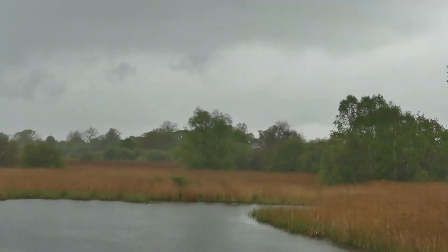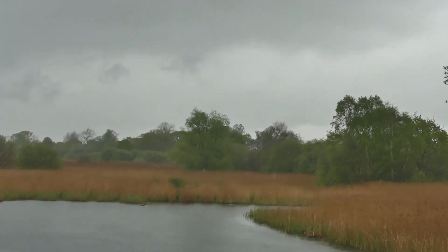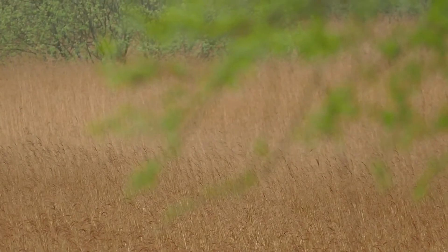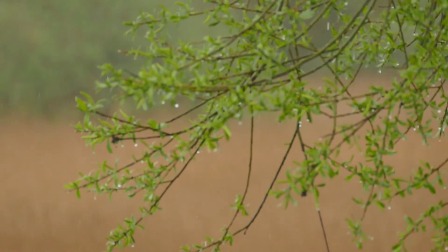As I mentioned earlier, we drove here in heavy rain, which decided to continue on and off for around about the first three hours that we were here. And this rain today, and the rain we've had previously, has certainly brought out the vegetation.